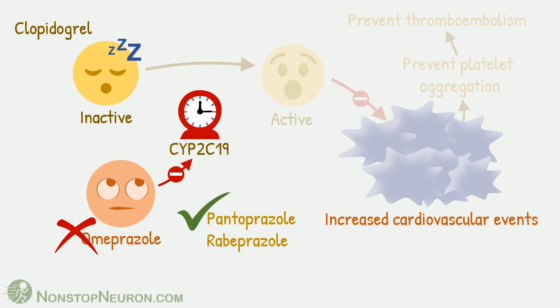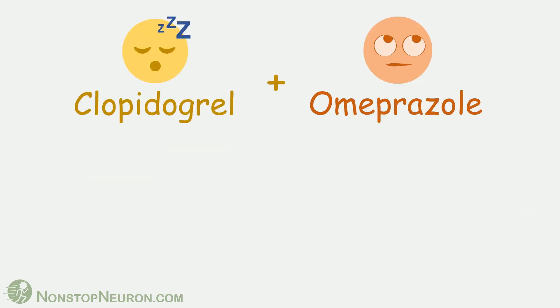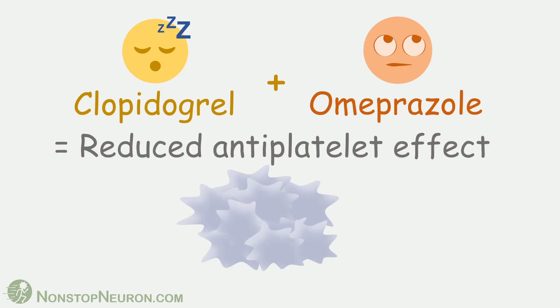That completes the detail. The final result is: clopidogrel plus omeprazole equals reduced antiplatelet effect of clopidogrel.